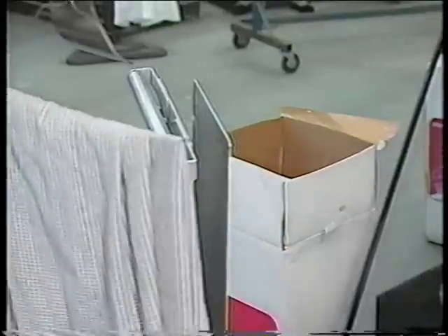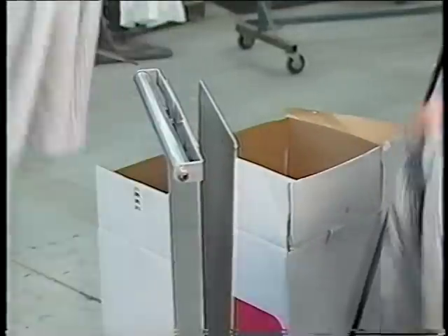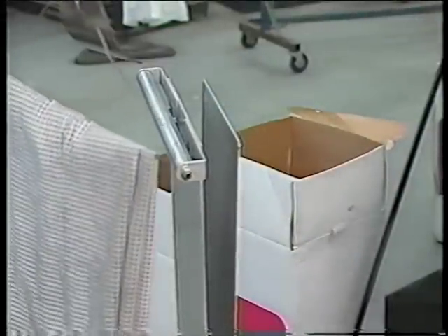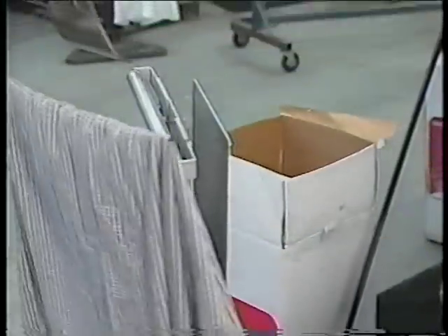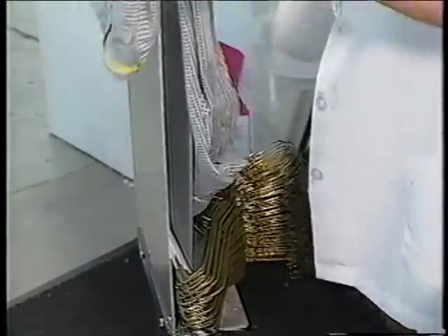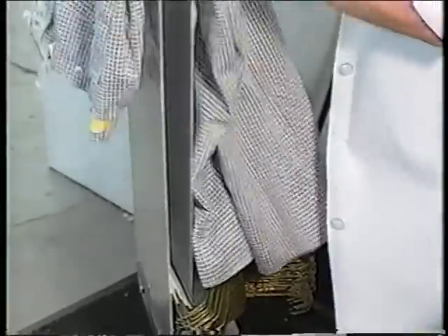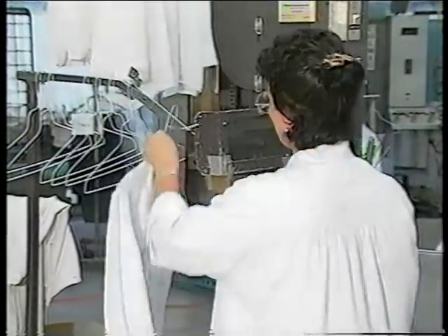Now let's watch pants hangering. If necessary, pants legs are pulled out and pockets tucked in. For any garment needing repair, the operator simply applies a twist tab to the hanger.